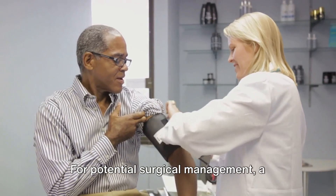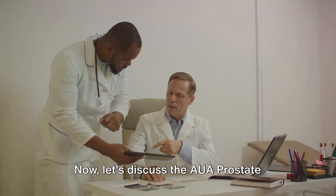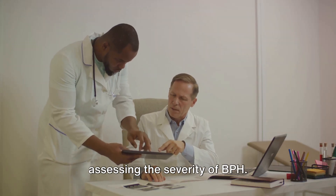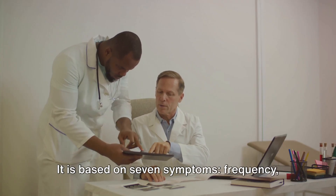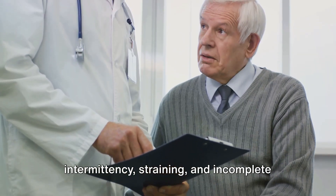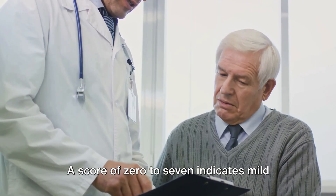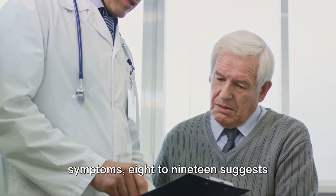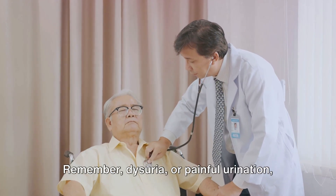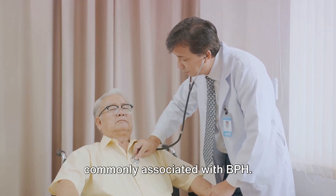For potential surgical management, a cystoscopy is performed, and if there's a suspicion of malignancy, a biopsy is taken. The AUA Prostate Symptom Score plays a vital role in assessing the severity of BPH. It is based on seven symptoms: frequency, urgency, nocturia, weak stream, intermittency, straining, and incomplete feeling of emptying. Each symptom is graded out of five. A score of 0–7 indicates mild symptoms, 8–19 suggests moderate symptoms, and a score of 20–35 is indicative of severe symptoms. Note that dysuria, or painful urination, is not included in the score, but it is commonly associated with BPH.